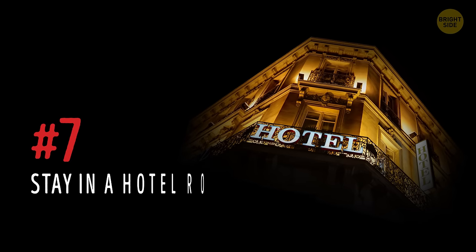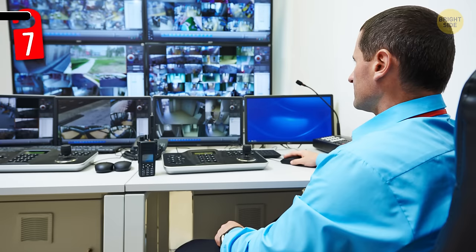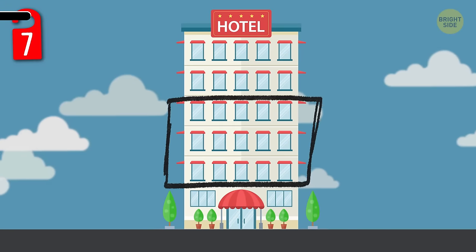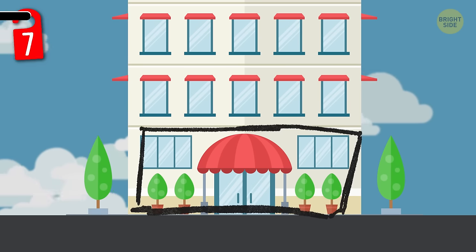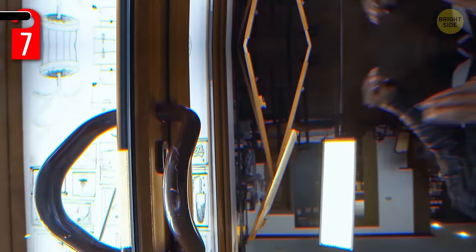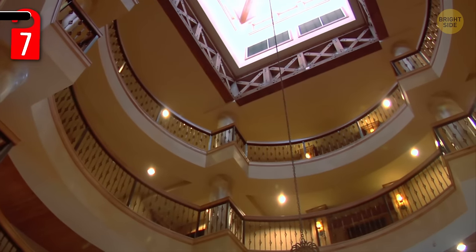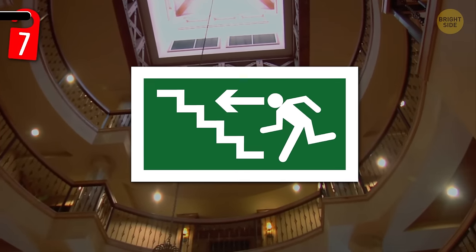Number 7: stay in a hotel room on the second, third, or fourth floor. According to security specialist Jonathan Bancroft, choosing a room between the second and fourth floors puts you at less risk of being robbed. That's because thieves typically hit the first or ground floor, since it's easier to get away fast. Plus, in most hotels, a special key is required to get to the second floor and above, offering even more security. Staying between the second and fourth floors is also a smart move since you could evacuate the building in an emergency a lot faster than if you were on, say, the tenth floor.